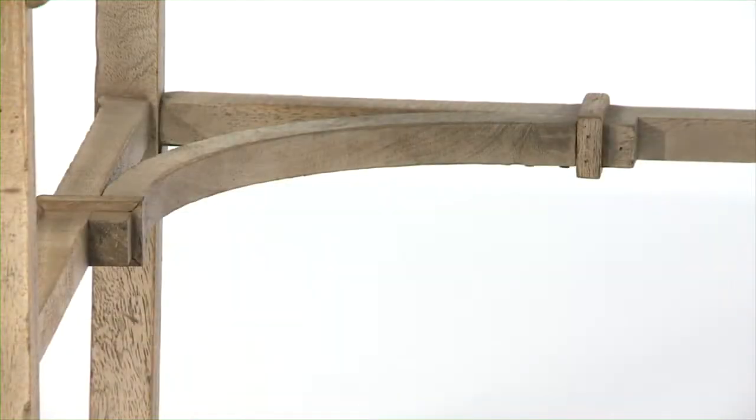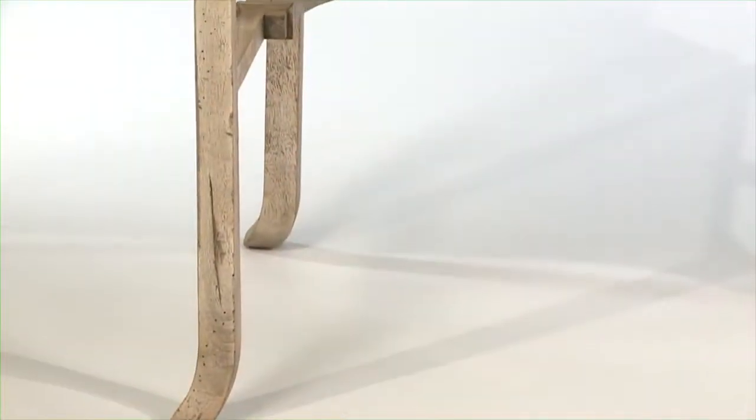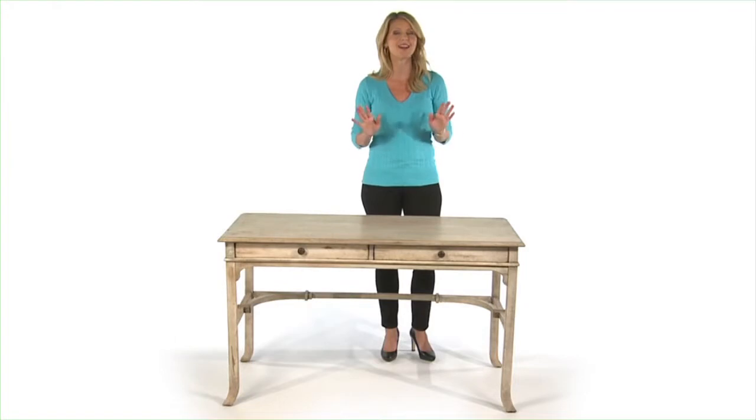Don't let the delicate lines deceive you. This beauty is tough. Crafted of plantation grown mango wood with solid carved and dovetail construction, what an awesome desk.